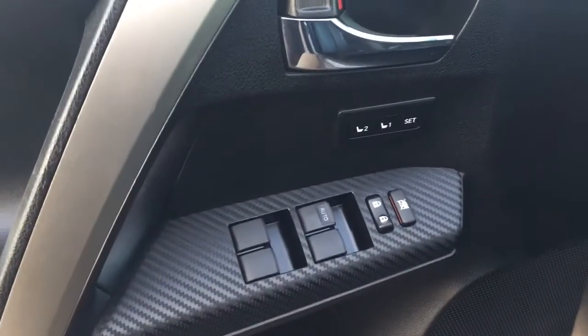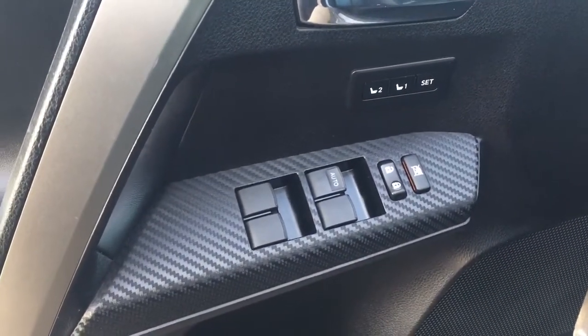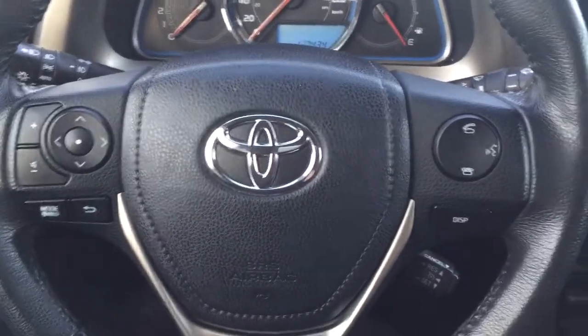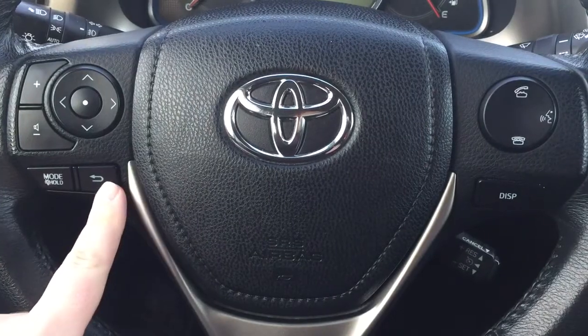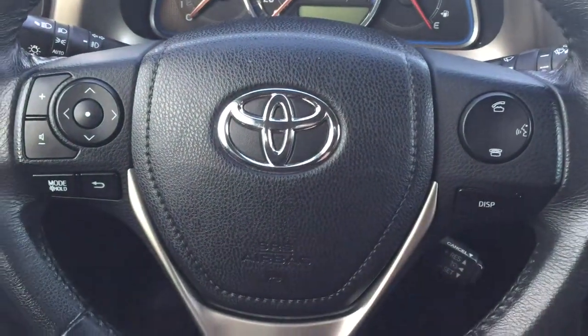On the inside of your driver's side door you have your seat memory controls for driver one and two along with your window locks, power locks, and window controls. On the steering wheel you have a couple of different options which include your volume control, scroll function, mode select, back, Bluetooth, voice recognition display, and cruise control.